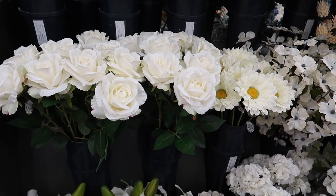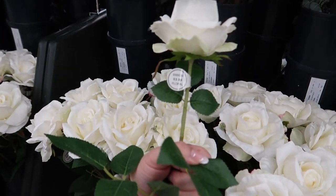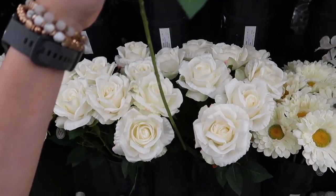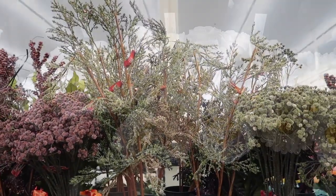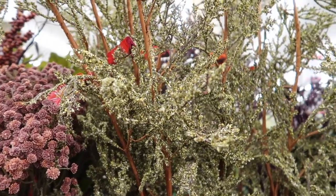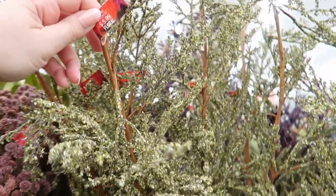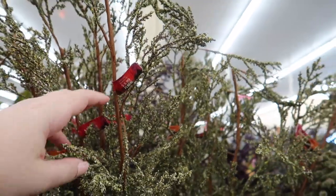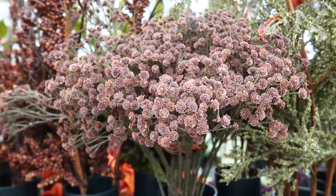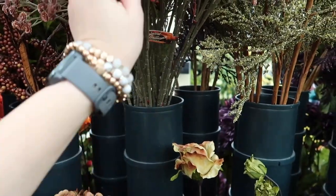Hobby Lobby has two sections for florals. The first is usually placed right next to the cashiers in an open space with no closed aisles — that's where I'm standing right now. Some of these florals belong to seasonal decor collections; for instance, some are for fall decor, which I'm so excited for. I was touching this one to make sure it doesn't shed too much — that one is $6. This one here has a frosted effect with a beautiful burgundy-almost-brown color, also $6 minus the 40% discount.